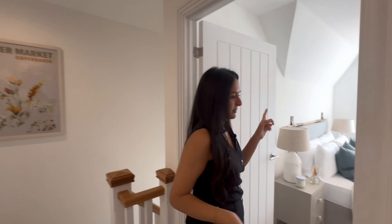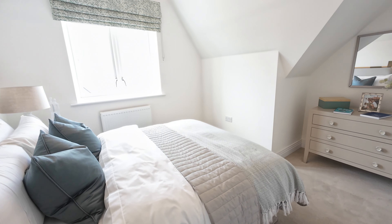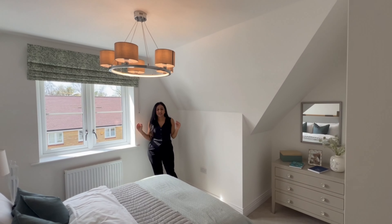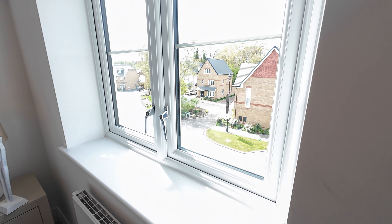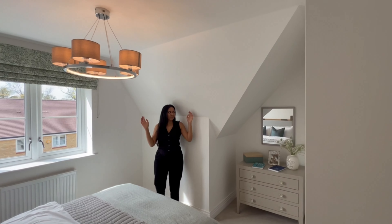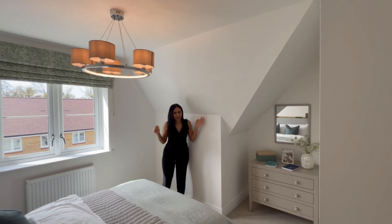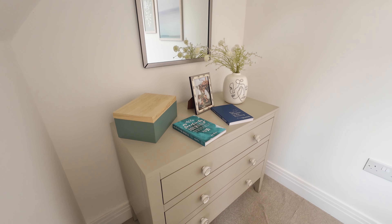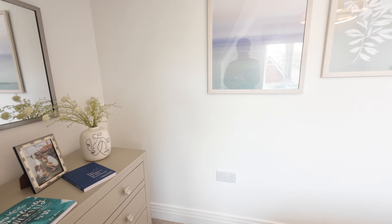I'm heading into the first room. It's a very generous size for a loft room and I love that there are two rooms on this level. There's a window overlooking the front. There is reduced height in some parts of the room, but it's been very cleverly designed so you're not having to crouch. There's a nice little space to use as a dressing area or for a dresser.